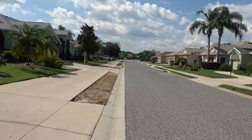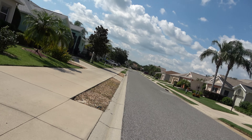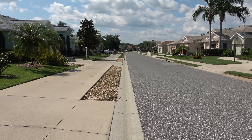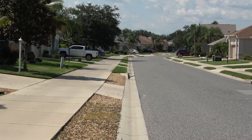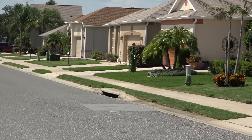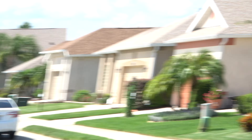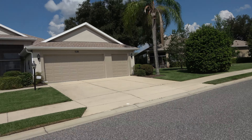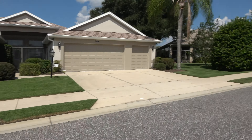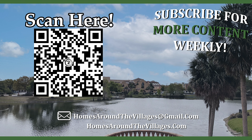Here's a little look at the neighborhood and the home across the street. Okay, we're out of here. Thank you.